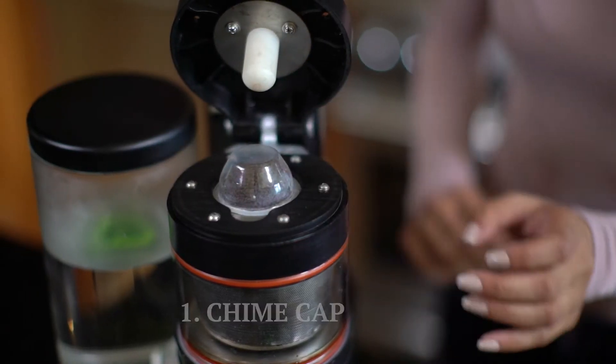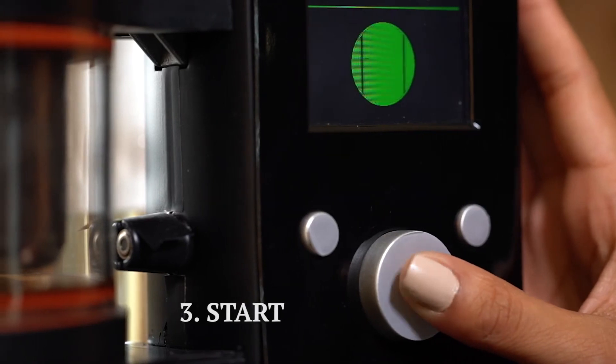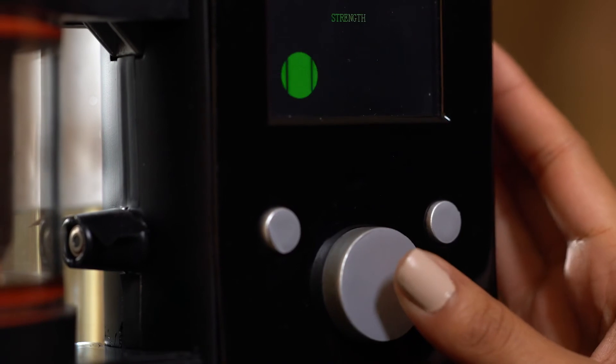We've worked hard to make using chai as simple as it could be. Just put in a chai cap filled with a special blend of tea and spices, add whatever milk you like and press start. Of course, you can adjust the strength of tea, change the ratio of milk to make it just the way you like it. You can also customize your recipe using your phone, making the perfect cup of chai every time right from the app.